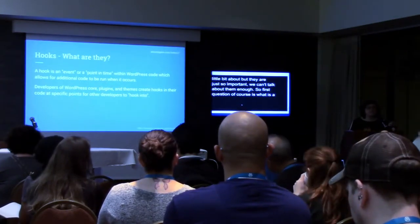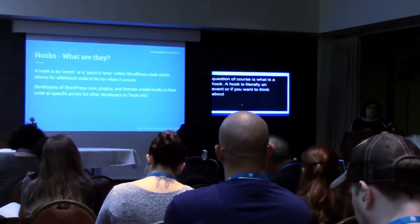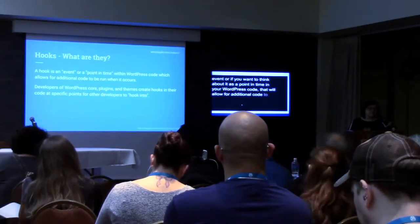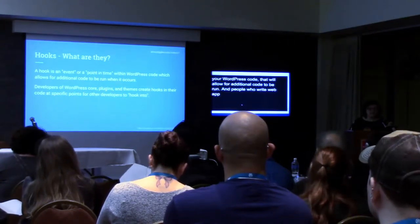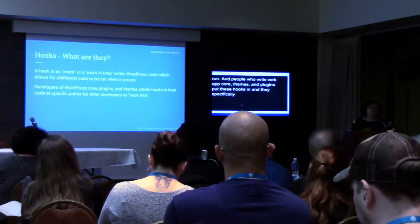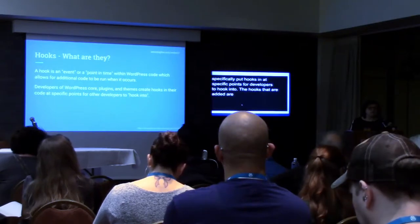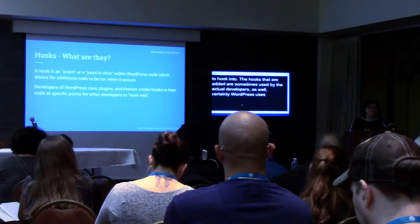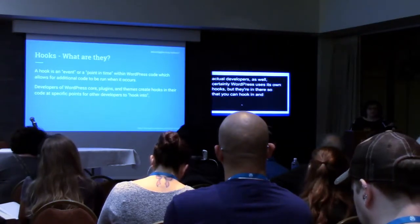A hook is literally an event, or if you want to think about it as a point in time in your WordPress code that will allow for additional code to be run. People who write WordPress core themes and plugins put these hooks in, and they specifically put hooks in at specific points for developers to hook into. The hooks that are added are sometimes used by the actual developers as well — certainly WordPress uses its own hooks — but they're in there so that you can hook in and add your code and your process to it.